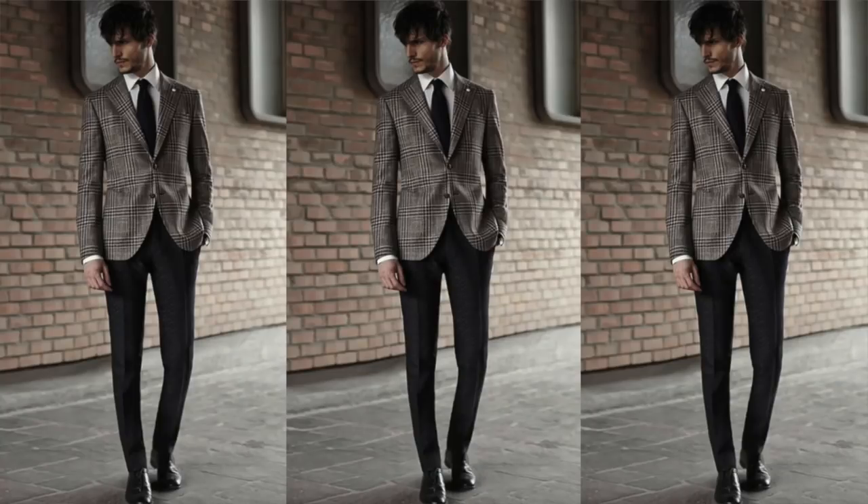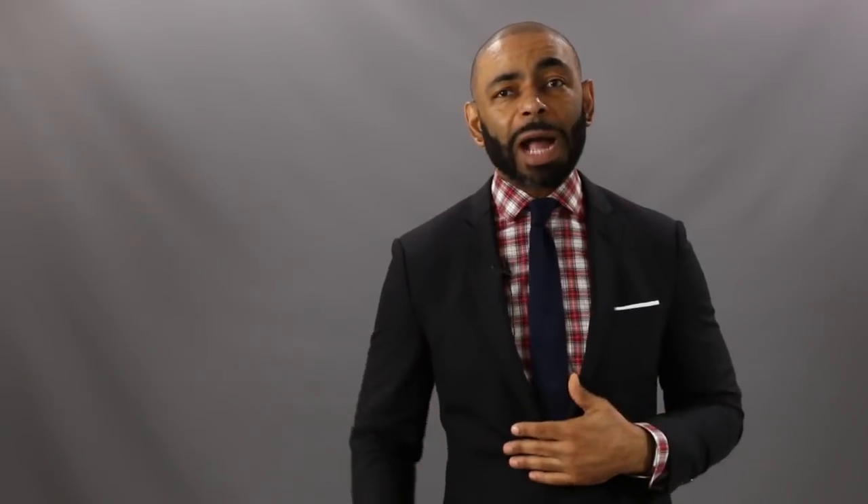Next up on our list is one of my favorite dressier looks: the patterned or statement blazer with solid colored trousers. I'm a big fan of statement blazers with patterns — especially a windowpane or a glen plaid. The key to rocking this sport coat or blazer look is to make sure the statement jacket is the only statement. That's why when you wear a pattern blazer, you want the trousers to be a solid color. Make the statement jacket the only statement, pair it with solid colored trousers, and you've got a winning dressy combination.